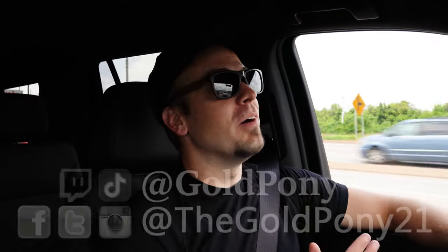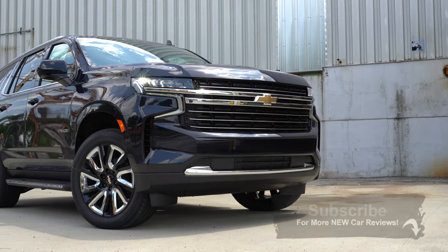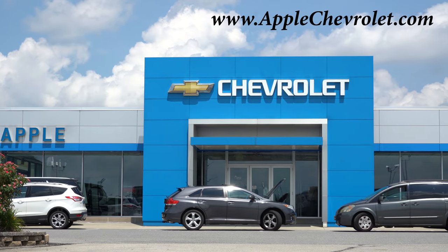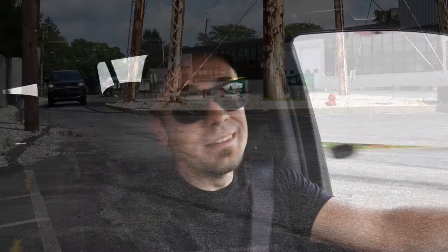What is up, you guys? Welcome back to another one. If you're new to the channel, I'm Gold Pony — I do new car, truck, and SUV reviews on YouTube. Today we are in the new 2021 Chevy Tahoe, courtesy of Apple Chevrolet in York, PA. For more information on their inventory, please feel free to check out the link in the description box below.